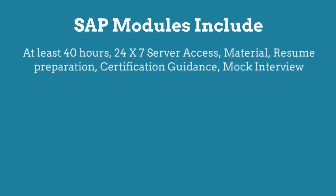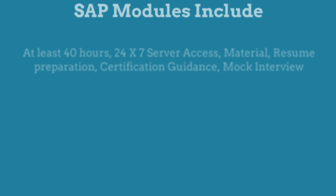All SAP modules will be at least 40 hours, and include 24/7 server access, material, resume preparation, certification guidance, and mock interview.